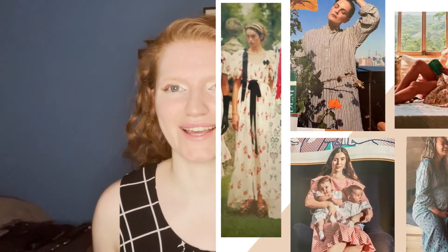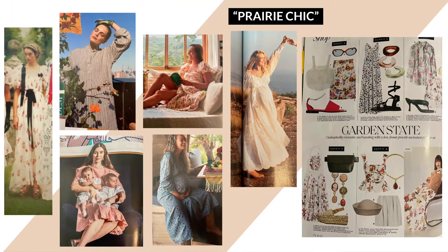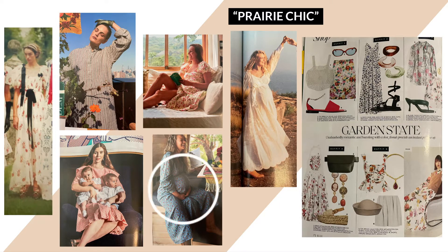Then we head on over to the prairie chic trend. It has kind of been ripped on all over the internet recently as it's not quite a mass market style. However, mass market stores have been pushing it like crazy the last couple of months, so it's really funny to see it represented in Elle and Vogue. It's usually categorized by some ditzy florals, super long maxi skirts, along with some ruffles or smocking going on. Think running through a meadow in a dramatic movie style. You can also see this represented in the cottagecore category as well.